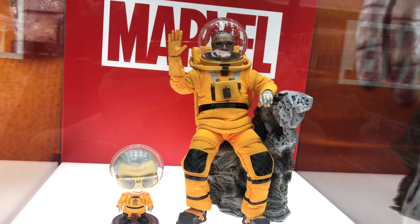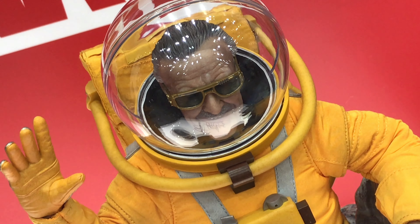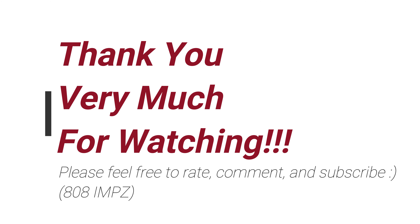And finally they had Stan Lee — a special Stan Lee figure. But yeah, it's pretty good looking. Nice tribute to Stan. But anyway, thanks for watching. Feel free to rate, comment, and subscribe. And see you again soon. Thank you very much.